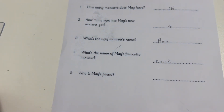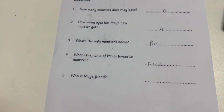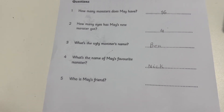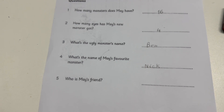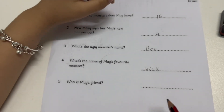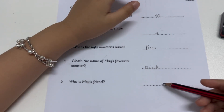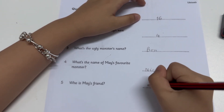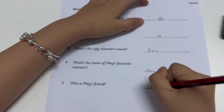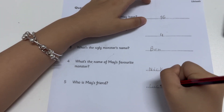Five. My friend likes my monsters too. Oh, what's your friend's name? Lucy. That's L-U-C-Y. Yes. Who is May's friend? May's friend is Lucy. L-U-C-Y.